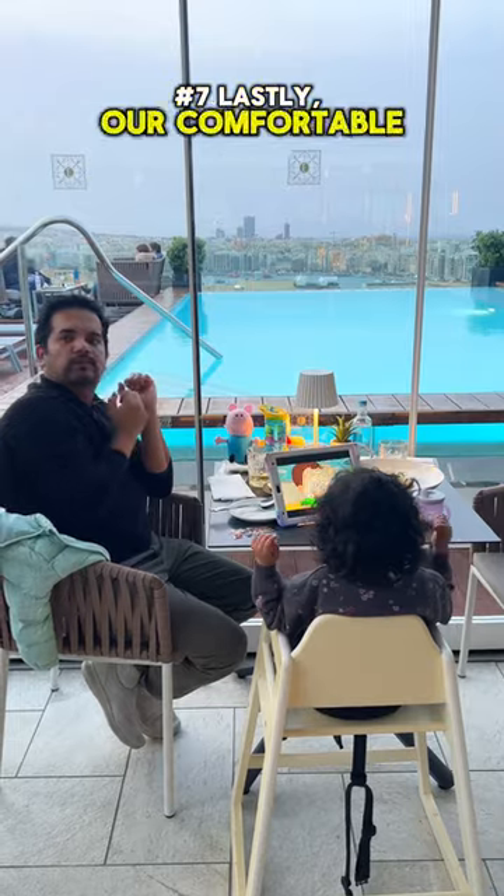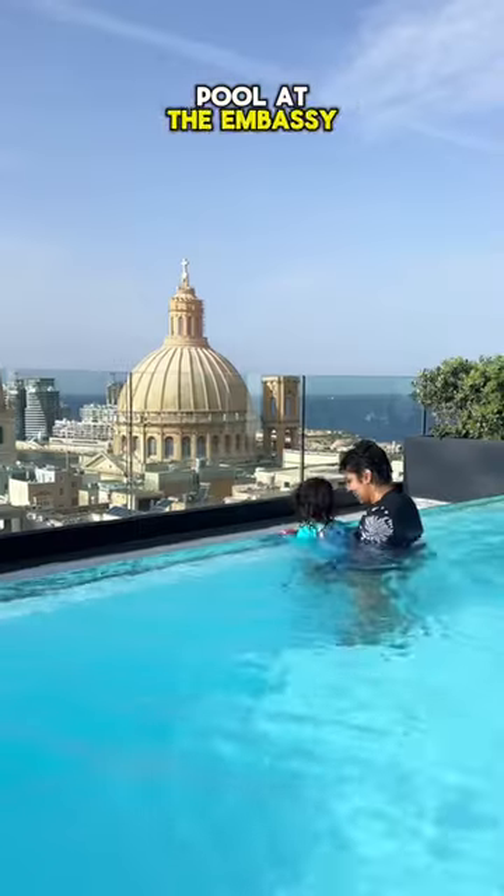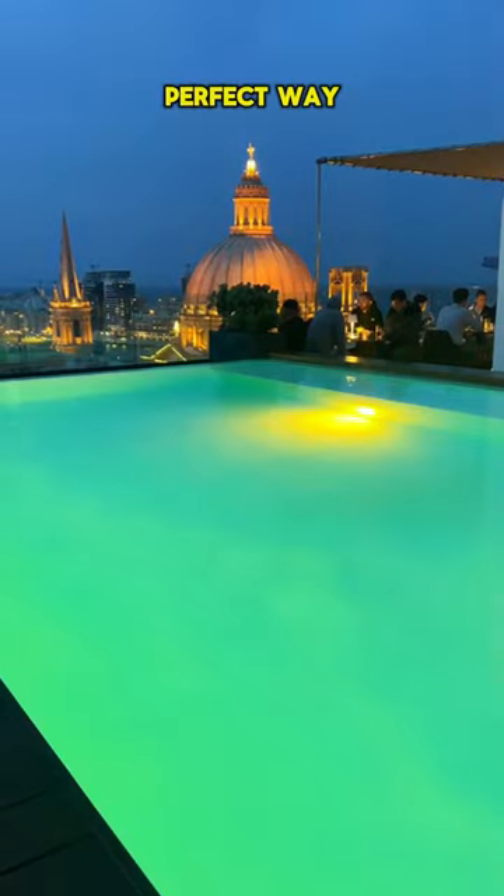Lastly, our comfortable stay and this heated rooftop pool at the Embassy Valletta Hotel was the perfect way to unwind.